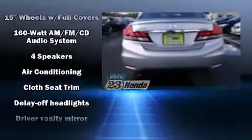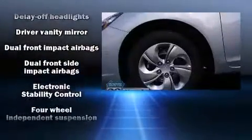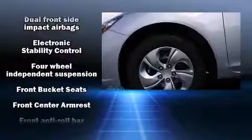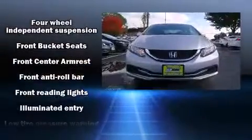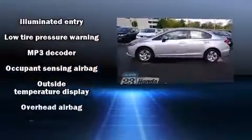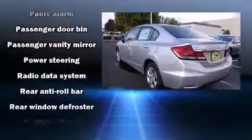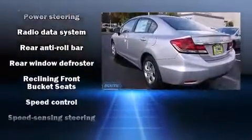Honda also prioritized safety and security with features such as dual front impact airbags with occupant sensing airbag, front side impact airbags, traction control, brake assist, a panic alarm, and ABS brakes. This car was designed with safety in mind, allowing you to drive with even greater assurance.